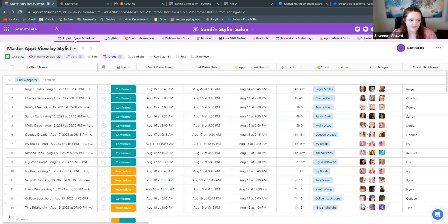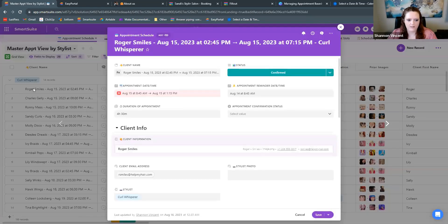In each of these apps, the hub of where you'd be working most of the time is going to be in the appointment. Each of these pieces is connected to the appointment, and each individual record is an appointment. So we have Roger Smiles here who has an appointment on the 15th from 2:45 to 7:45 — quite a long appointment. Each record is connected to a duration of time, so you can roll up and see the average duration clients are spending.